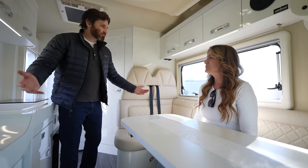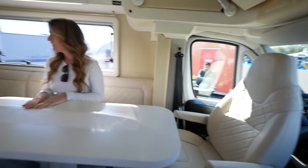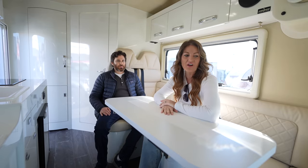You can comfortably sit six people right here. Both the driver and the passenger seats swivel around. This is a great together space, especially as a family — we could all sit here together and eat. It's awesome, I love it.